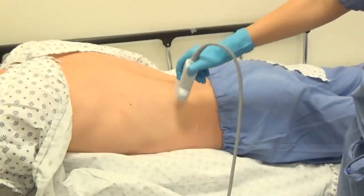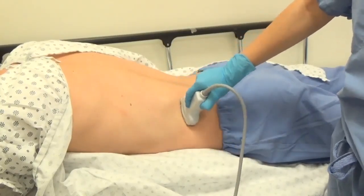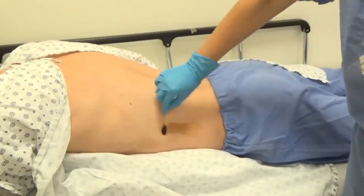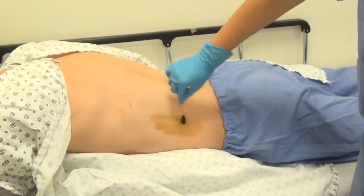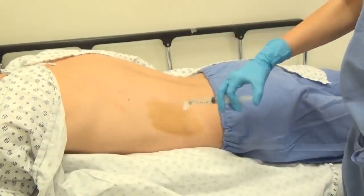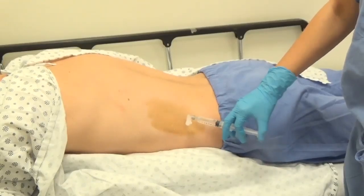Once you are positioned, we will take pictures of the kidneys with an ultrasound machine to locate the best site to do the biopsy. After the site is chosen, the area of skin of the biopsy site will be cleaned thoroughly with a cleaning solution. Next, you will be given a numbing medicine in the same area to minimize pain when the biopsy needle is inserted.